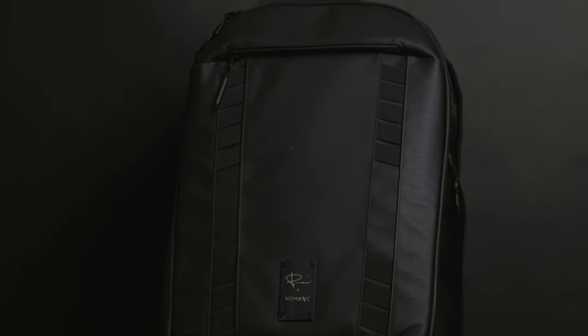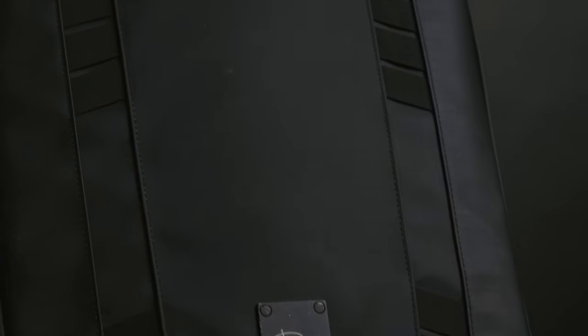I am using the Nomadic Peter McKinnon camera pack. I've had it for about a year. I love this bag — it's the most durable thing I've ever seen in my life. I'm not going to open it or talk too much about it because I think you guys already know, but if you're interested there is a link in the description.